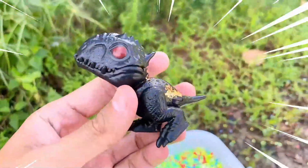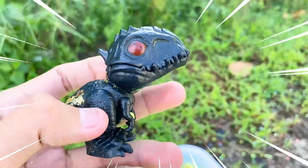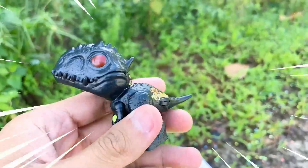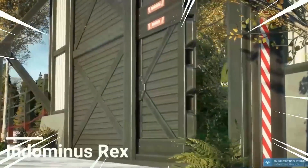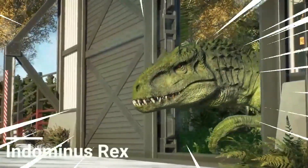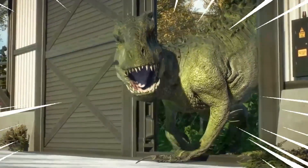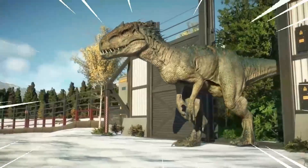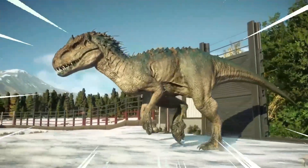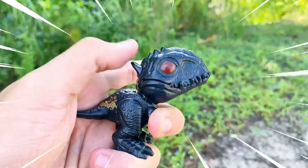Wow, amazing — this is the Indominus Rex, a fearsome dinosaur species known for its immense size and ferocious nature. It is a hybrid dinosaur created in a lab, combining the genetic traits of various species, making it one of the most formidable creatures to have ever roamed the earth. With sharp serrated teeth, massive claws, and powerful limbs, the Indominus Rex is a relentless predator. Its scaly reptilian skin provides excellent camouflage.